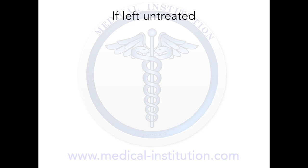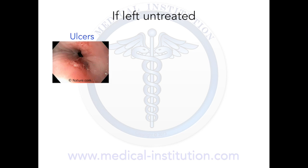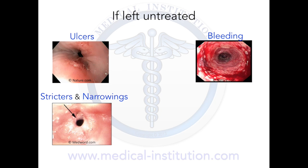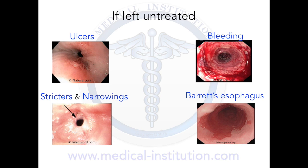If GERD is not treated, it can lead to a variety of esophageal problems including ulcers, bleeding, strictures and narrowings, and Barrett's esophagus, in which the normal stratified squamous epithelium lining of the esophagus is replaced by simple columnar epithelium which are usually found lower in the GI tract.